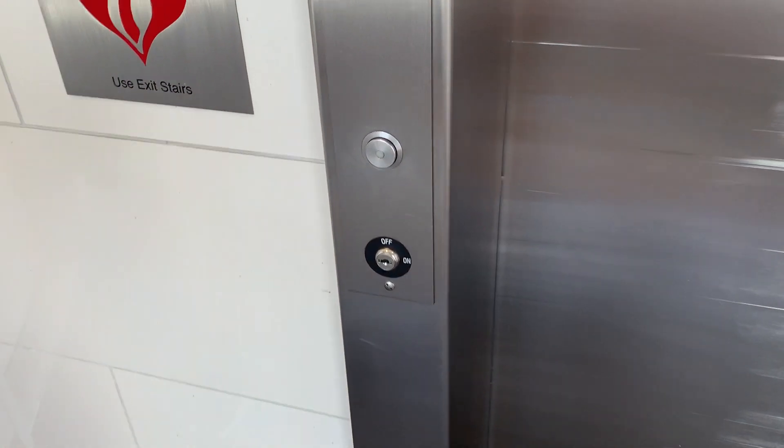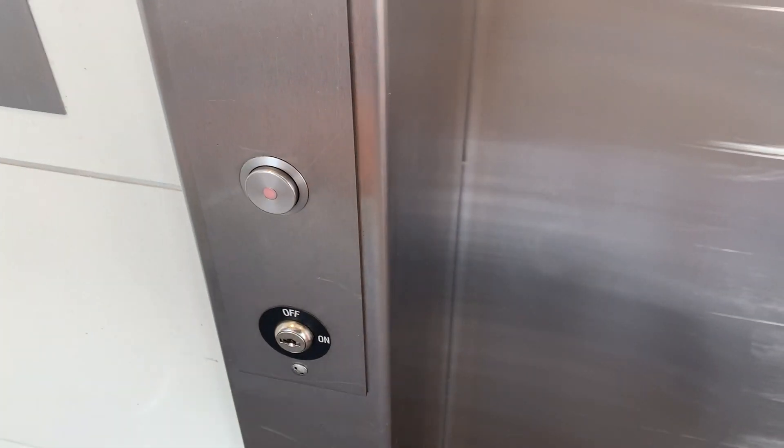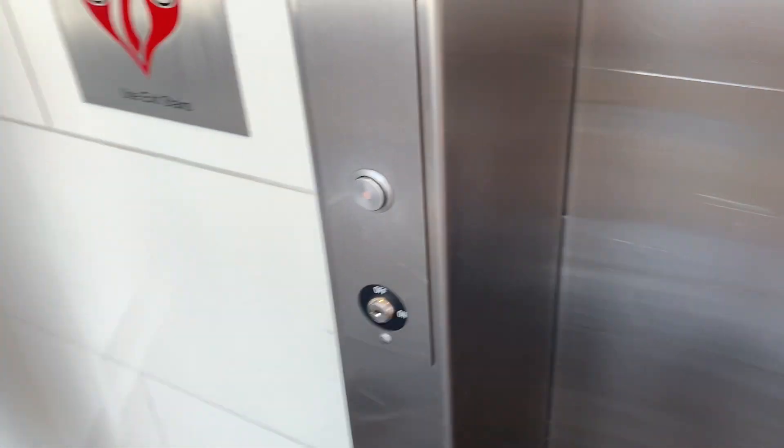All right, here we come to the parking deck elevator here at the Bergentown Center in Paramus, New Jersey. This connects Marshalls, Burlington, and Blink Fitness.